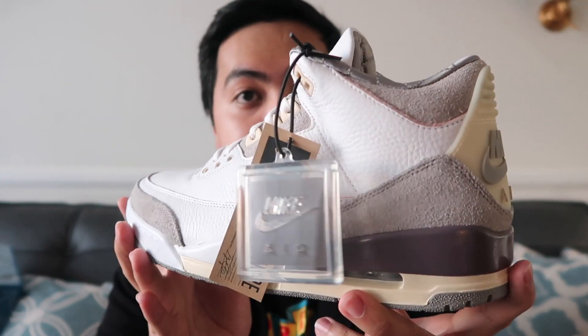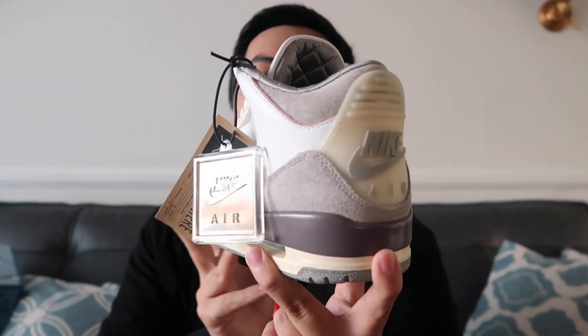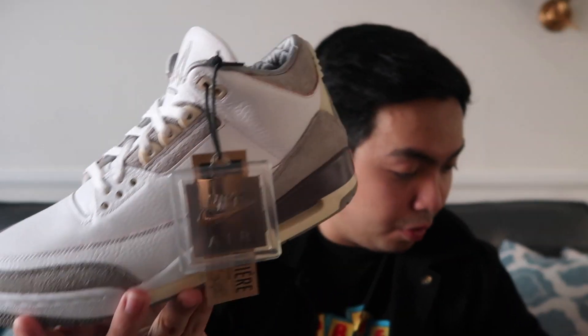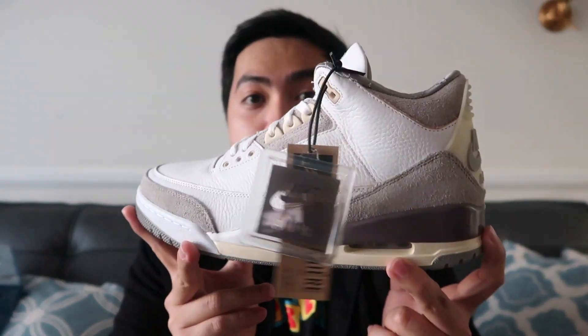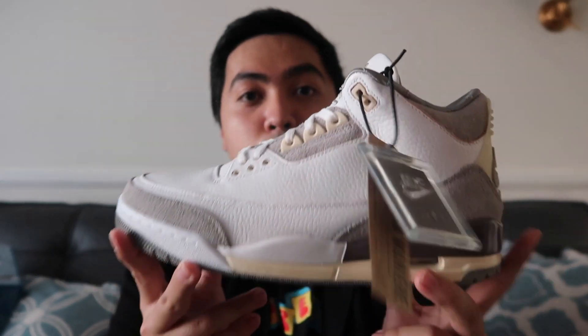Right here we have the Ama Maniere Jordan 3s. And I wasn't able to vlog this one, because again, this was an online release on their website. And I was lucky enough to get this for retail — this retailed for $200 as well. So that's another sneaker that I wanted to unbox for you guys. This was one of my retail pickups in 2021.